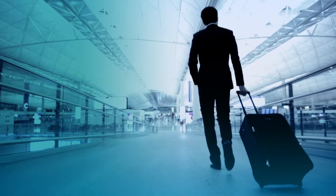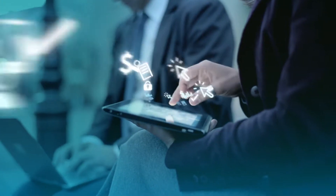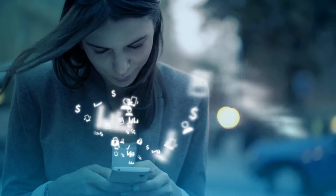Whether you're a booker, traveller or manager, you'll benefit from easy access to an integrated technology suite that's flexible, efficient and moves as fast as you.